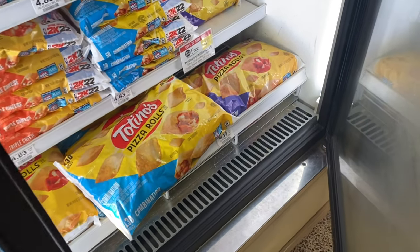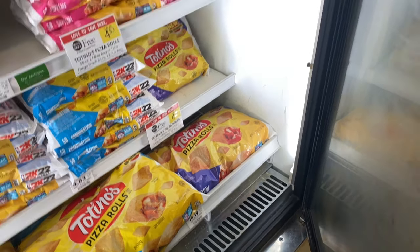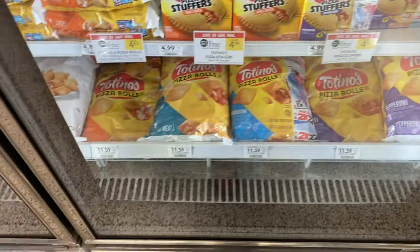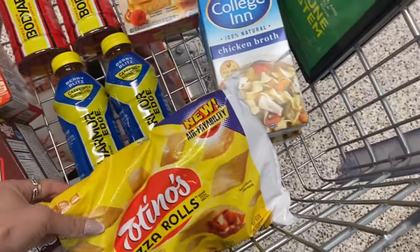Chloe loves pizza rolls and it's been a while since I bought any, so I'm going to grab these this week. They're buy one get one free at $4.89. I think they come with like 50 in a bag so you're getting 100 of them — that's a pretty good deal. They also have some other items but I'm just going to pick up the bags today.